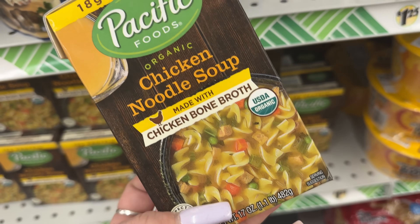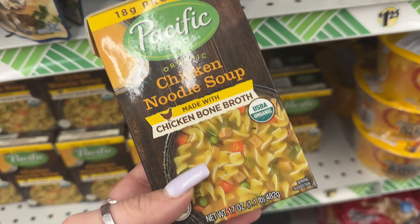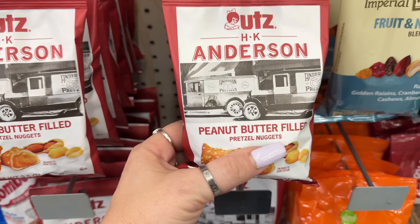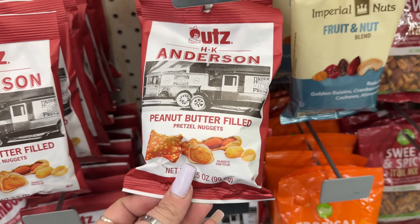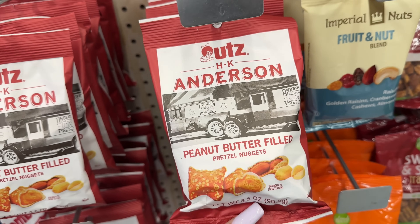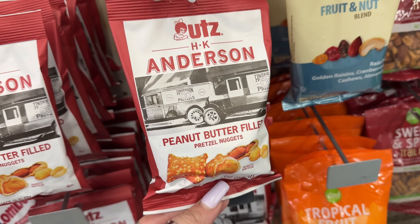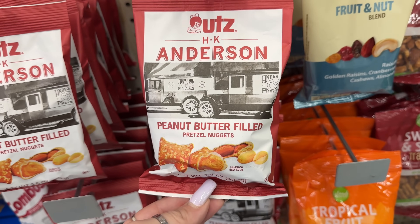Look at this — Pacific Foods organic chicken noodle soup made with chicken bone broth. You're getting 17 ounces, that's 1.1 pounds. This actually looks pretty yummy. And then wow — HK Anderson peanut butter filled pretzel nuggets. These look good but I have to stay away from peanut butter unfortunately. All the good stuff I can't eat — that sucks.